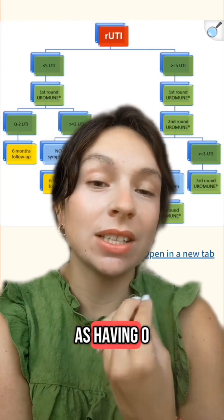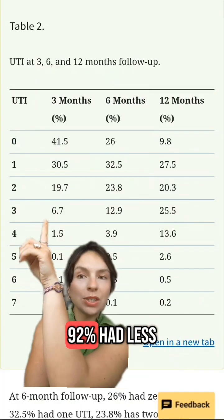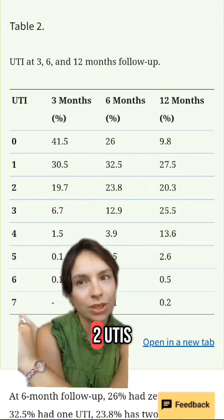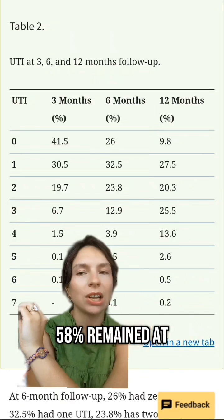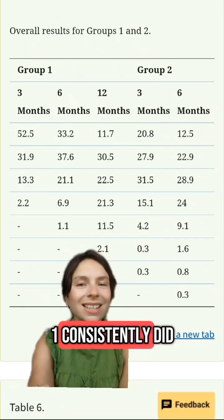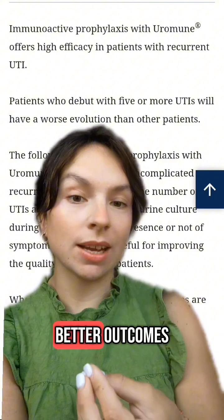Effectiveness was defined as having zero to two UTIs during the follow-up. At three months, 92% had two or fewer UTIs. At six months, it was 82%, and at 12 months, 58% remained at low risk. Group one consistently did better than group two, indicating that fewer baseline infections equals better outcomes.